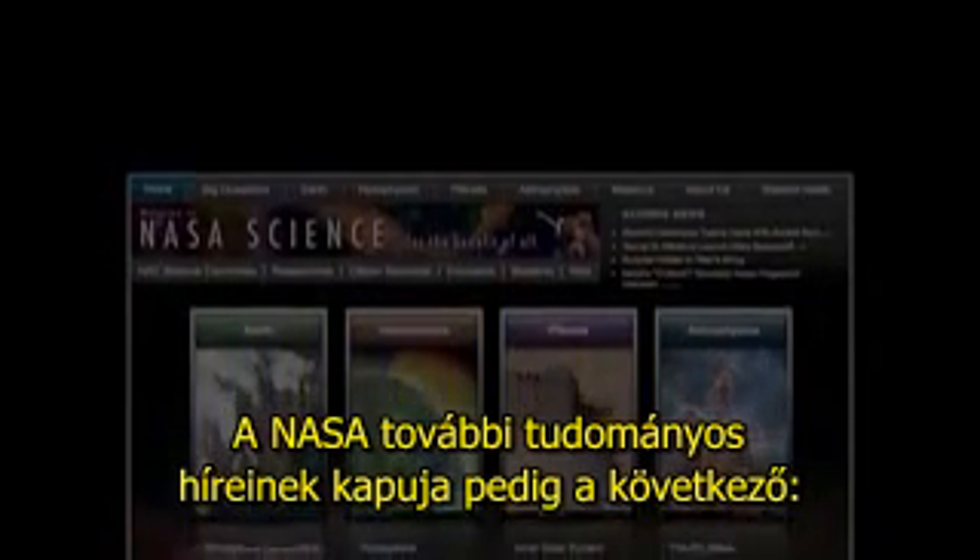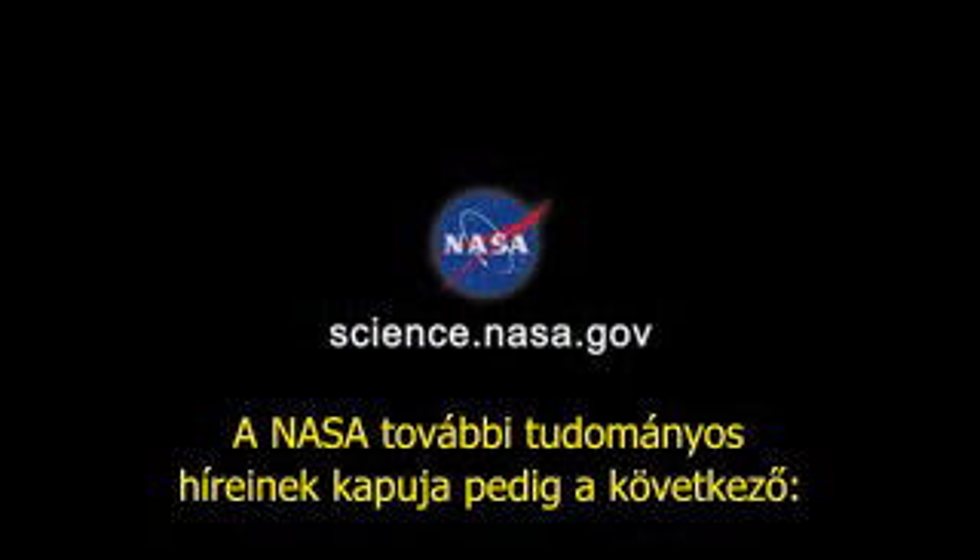For a portal to more NASA science news, visit science.nasa.gov.